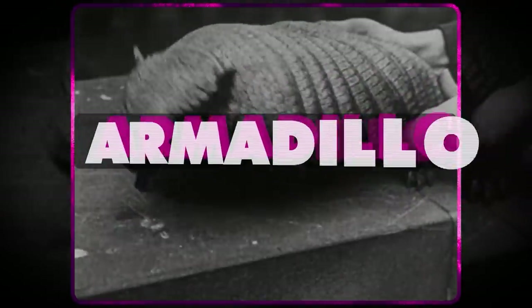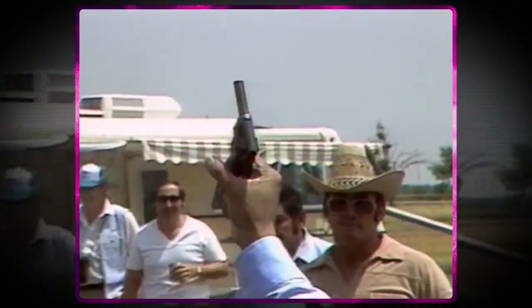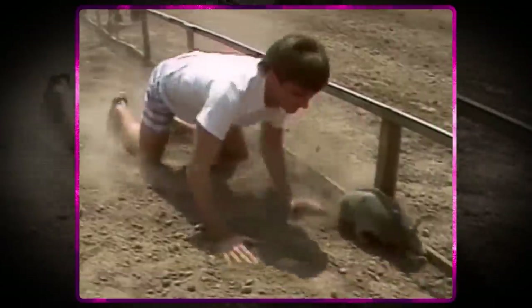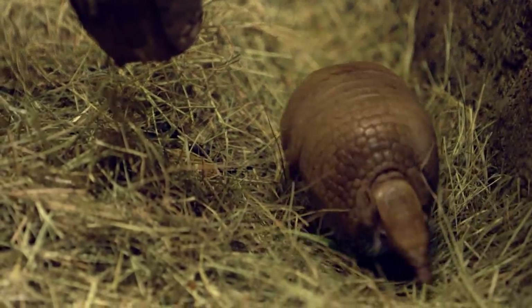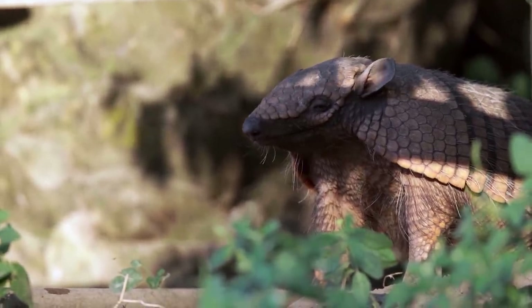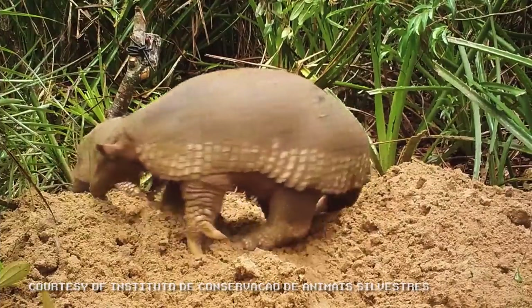Armadillos are probably the first armored mammal you can think of — they're iconic. These hard boys are found mostly in Latin America, and their name is Spanish for 'the little armored one.' There are over 20 different species ranging in size from the diminutive pink fairy armadillo to the humongous giant armadillo.